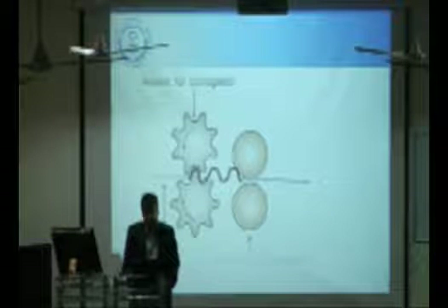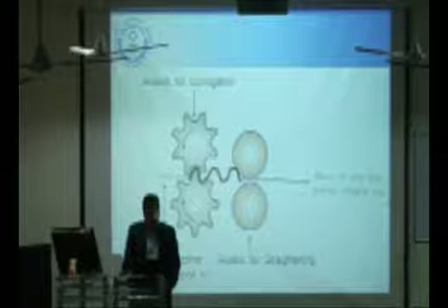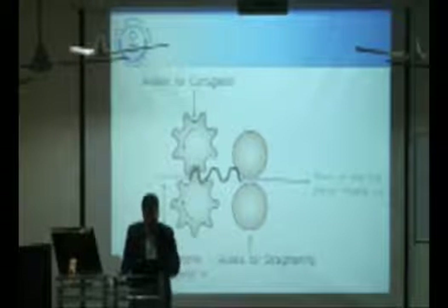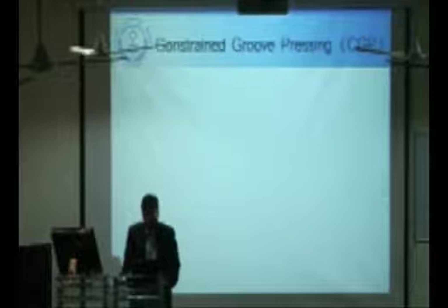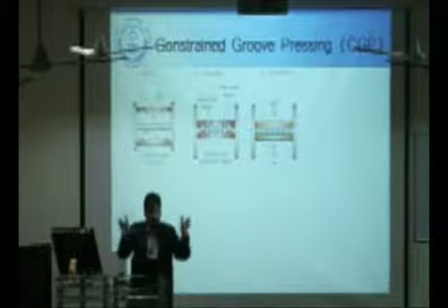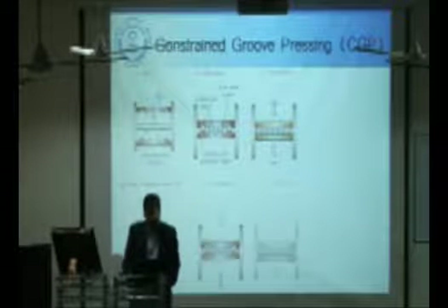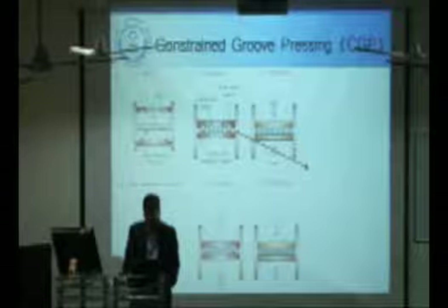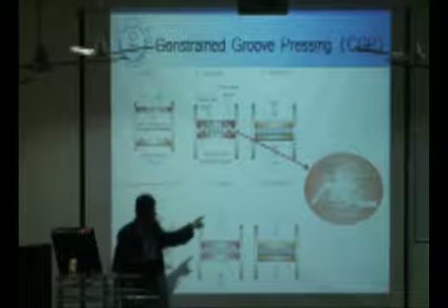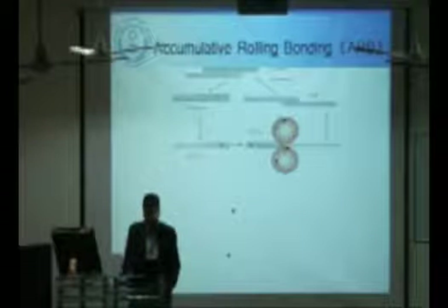Repetitive corrugation straightening has been enhanced to a continuous process, but again the sheet requirement is very limited — in medical implants or aerospace applications, you don't require sheets. Constrained groove pressing constrains the sample from all four sides and then applies deformation to refine grain size, but in this case we don't get a uniform grain structure throughout the sample.